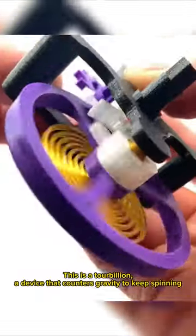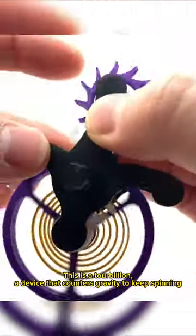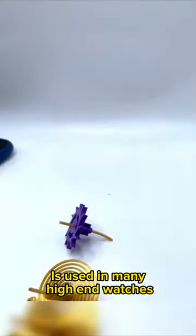This is a tourbillon, a device that counters gravity to keep spinning. This mechanical design is used in many high-end watches.